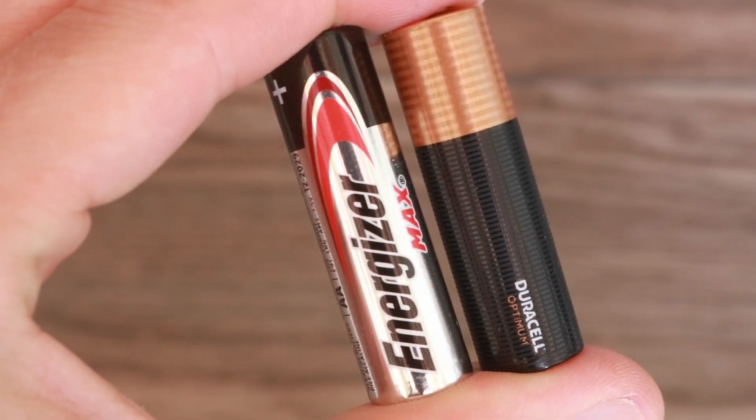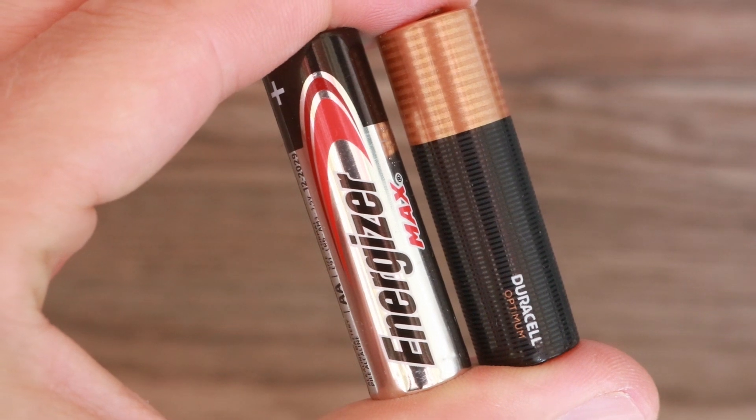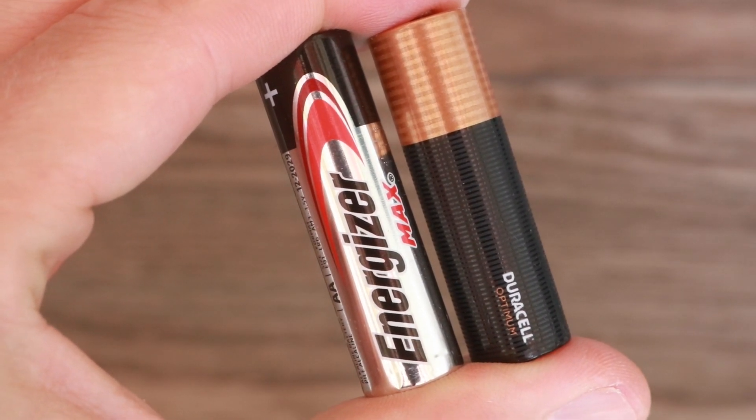Hey guys, welcome to my channel. In this video, I'm comparing the Energizer Max and the Duracell Optimum, and I'm going to find out which one of these two batteries is the best value and which one lasts the longest.